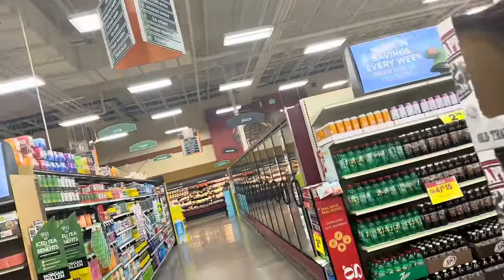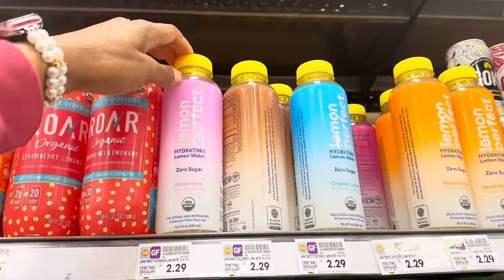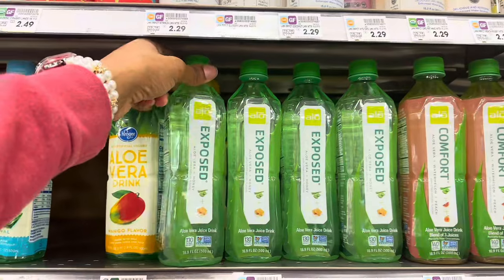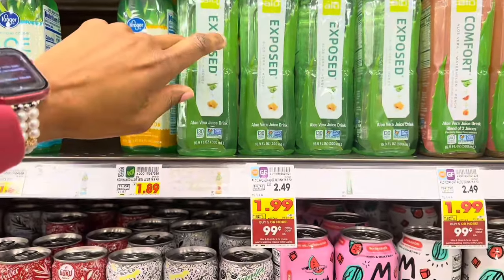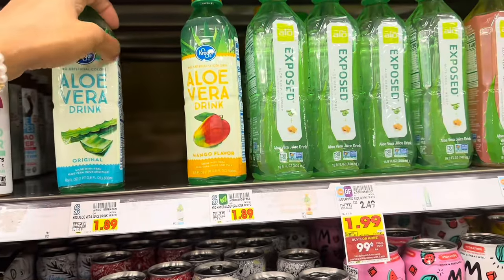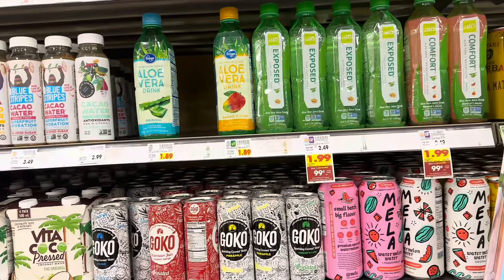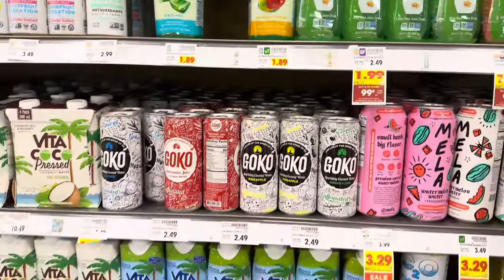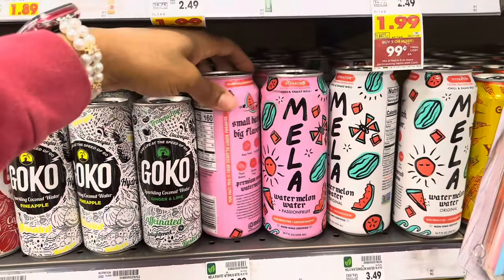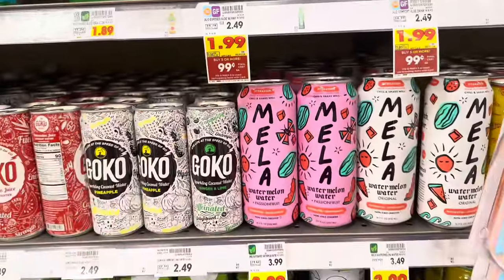I wanted to see what kind of waters they have on sale. The Lemon Perfects were on sale a few weeks ago for around $1.29, but they're back up to $2.29. They have aloe vera waters on sale for $1.99 when you buy five or more, and these ones for $1.89. There was a time I was really on an aloe vera water kick — the kind I was getting was at Winco and was really good, but the price went up. They also have coconut waters and this Mila watermelon water and passion fruit — it says hydration from watermelons — on sale for $3.29, originally $3.99.